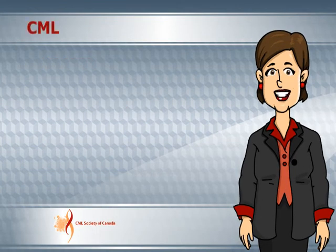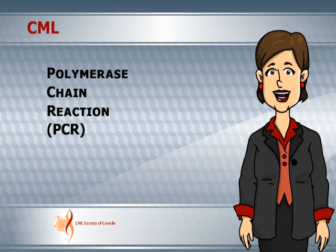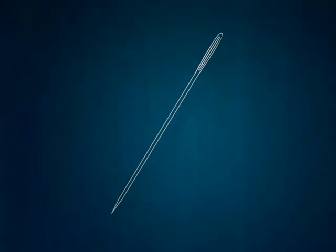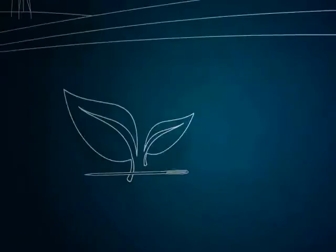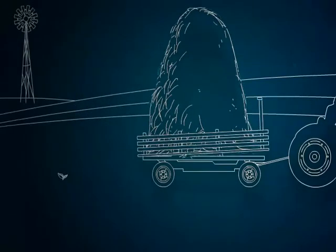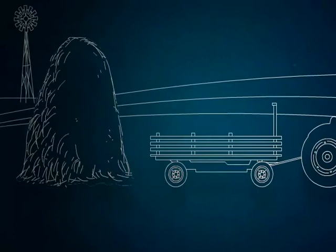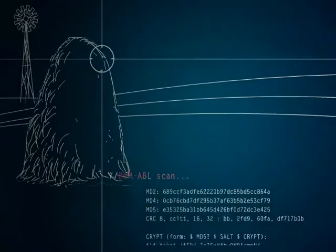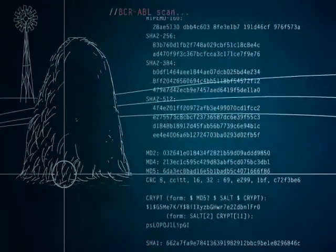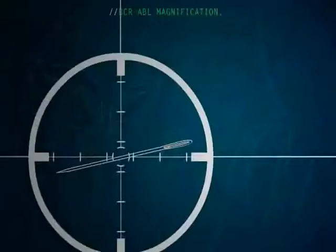CML is monitored by a highly sensitive molecular test called the Polymerase Chain Reaction, or PCR. The PCR test is at least 10,000 times more sensitive than cytogenetic testing. With CML, PCR testing can detect one abnormal chromosome in a haystack of 100,000. We will use the analogy of looking for the needle in the haystack — with CML, the needle the PCR test is looking for is the Philadelphia chromosome.